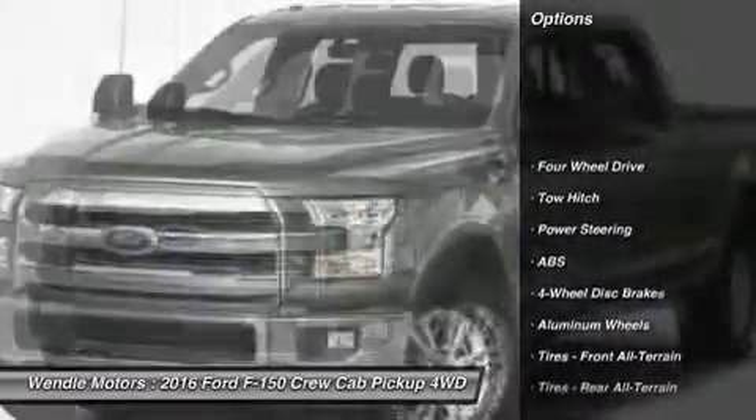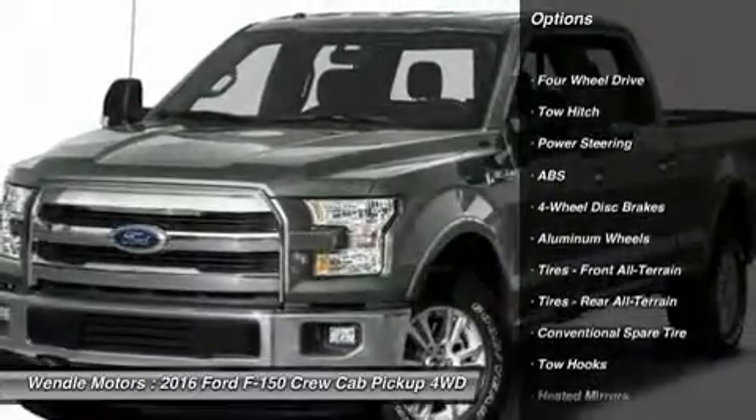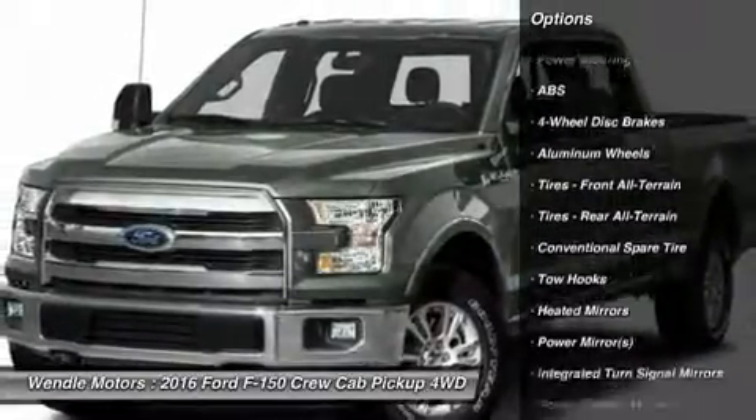Additional features include Leather Seats, Satellite Radio, Four-Wheel Drive, Keyless Start, and Multi-Zone Air Conditioning.